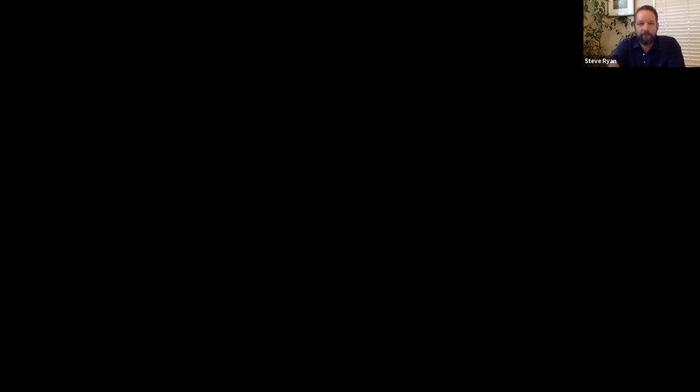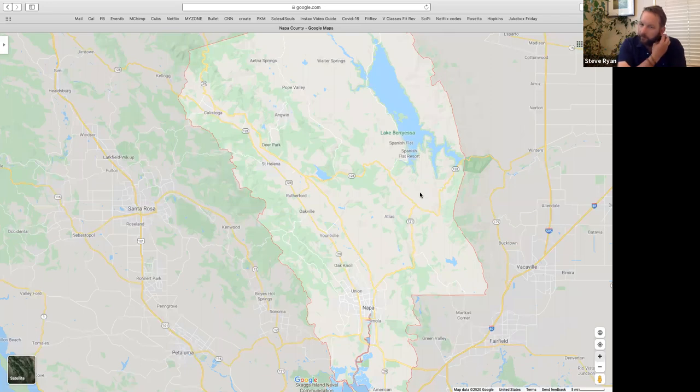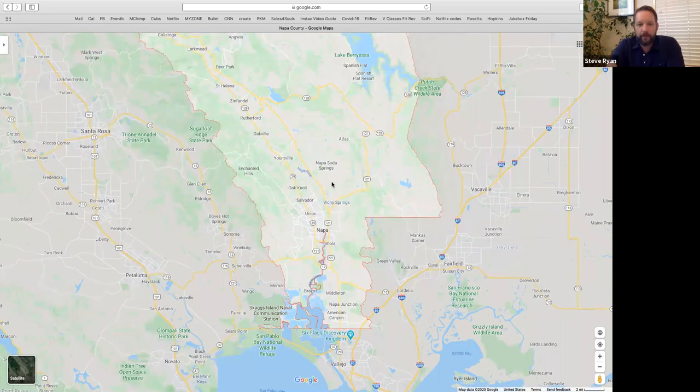Broken Rock is owned by a gentleman named Bill Hill, also known as William Hill. Bill moved from Oklahoma to Napa back in the mid-seventies, around 1974-75. He did his first release under the William Hill brand in 1978, and Broken Rock is actually his home vineyard.